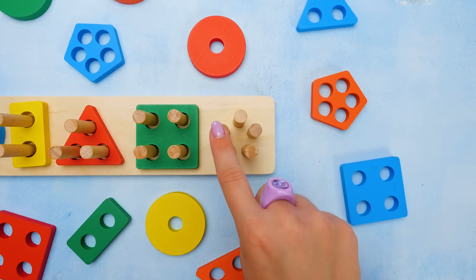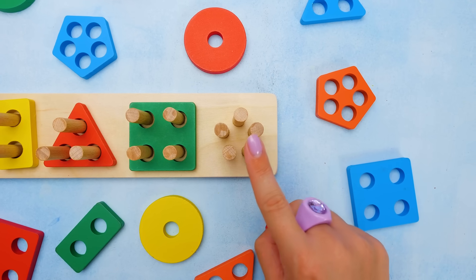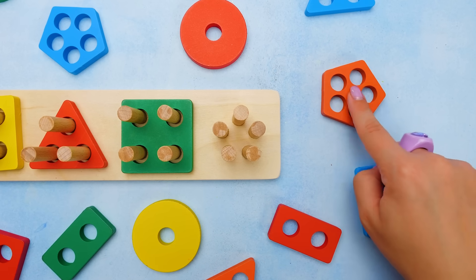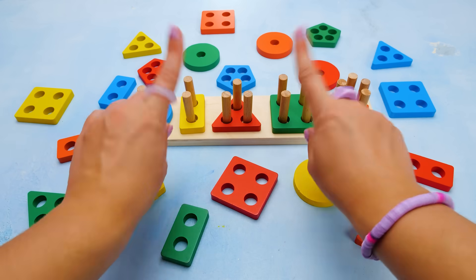And here we have the most pegs. One. Two. Three. Four. Five. Now we know what's needed. Let's search for a shape with five holes. Like this one! It's an orange pentagon. And it has five matching holes. But don't go just yet.